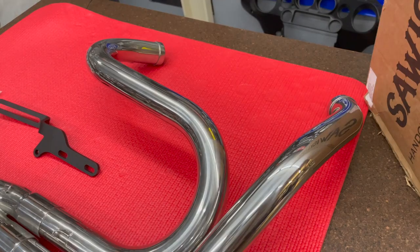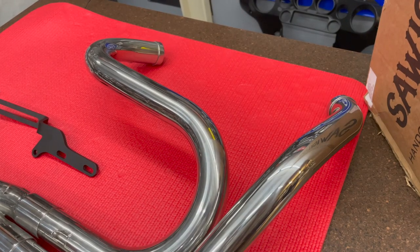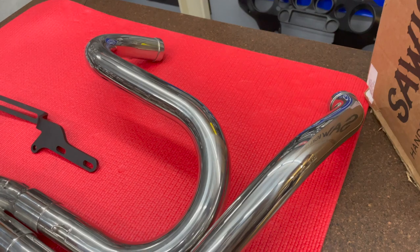These systems are distributed by all Hard Drive V-Twin dealers and are available in stainless, natural, polished, and black-coated finishes for most Harley-Davidson models and new Indian Challenger models.